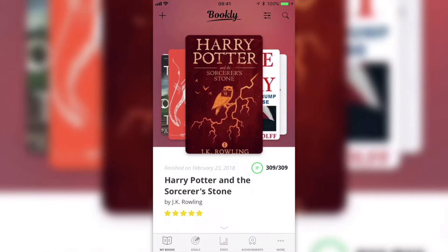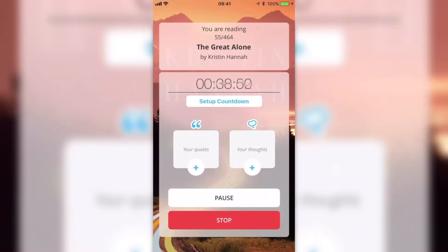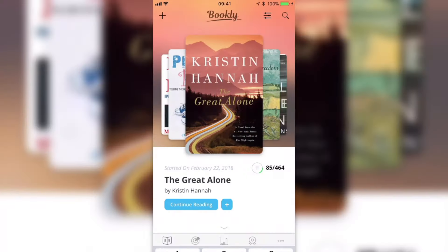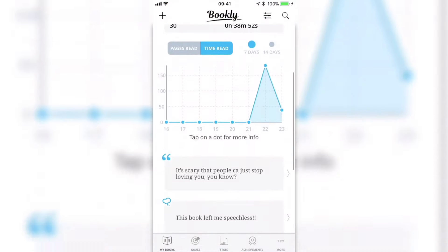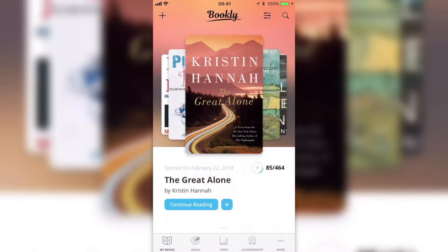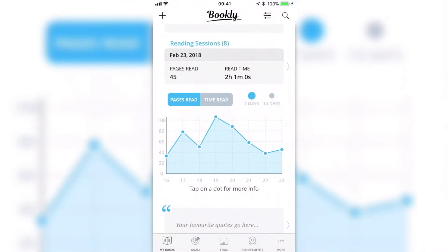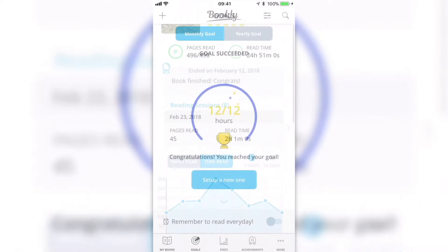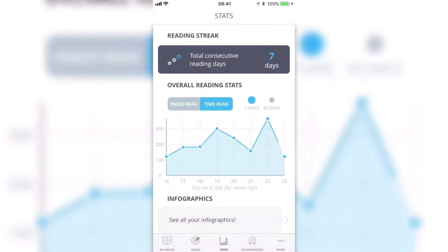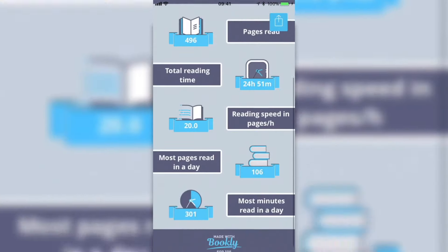We all agree that reading is an important part of our life, and we all have books we've put aside and want to catch up on. I think this app is the solution — it helps you track and manage your books, make a habit of reading, and see your progress over time, all in one single app. The fact that you can add quotes or thoughts on a specific page makes it a perfect solution for anyone that loves to read. Definitely get this app, and happy reading!